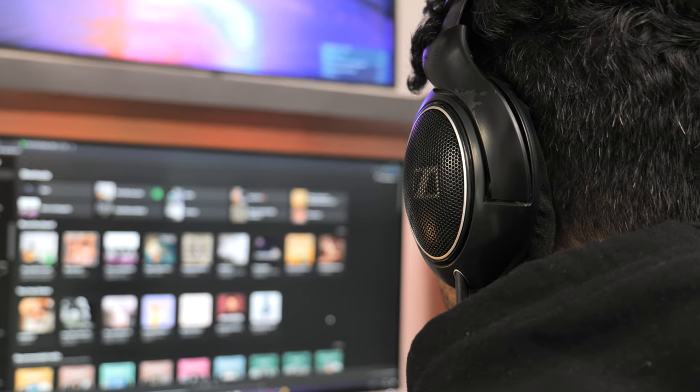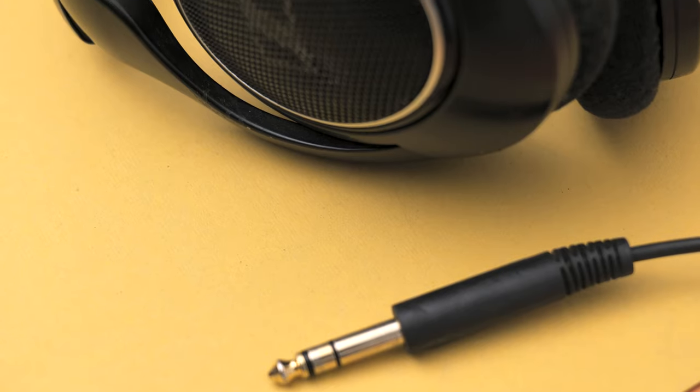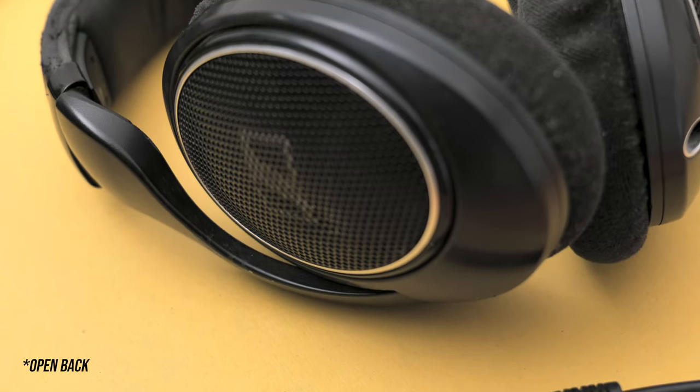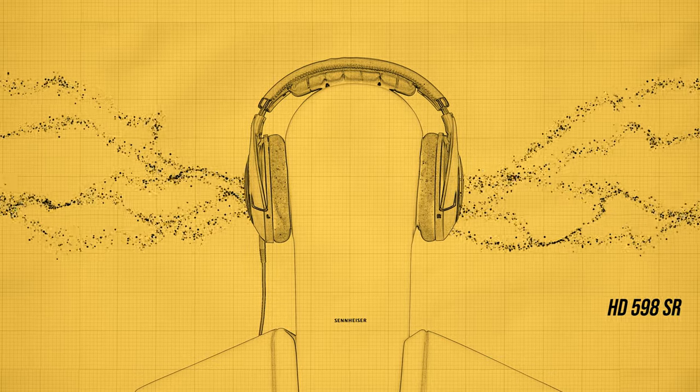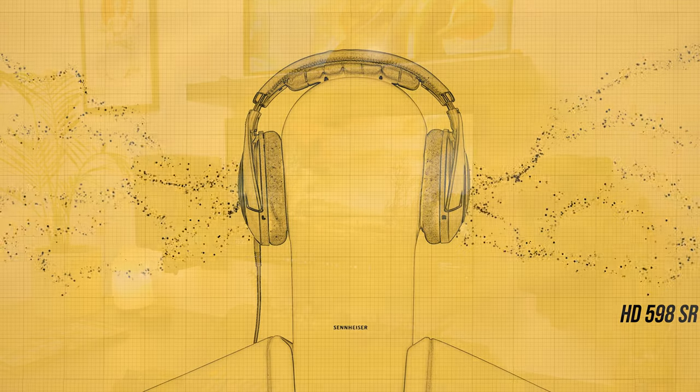My choice of headphones has been Sennheiser's HD598SR for many years now. Since the headphone is the open-ear kind, there's a better soundstage and you can feel the clear distinction of sound coming from each instrument or whatever the sound source may be.